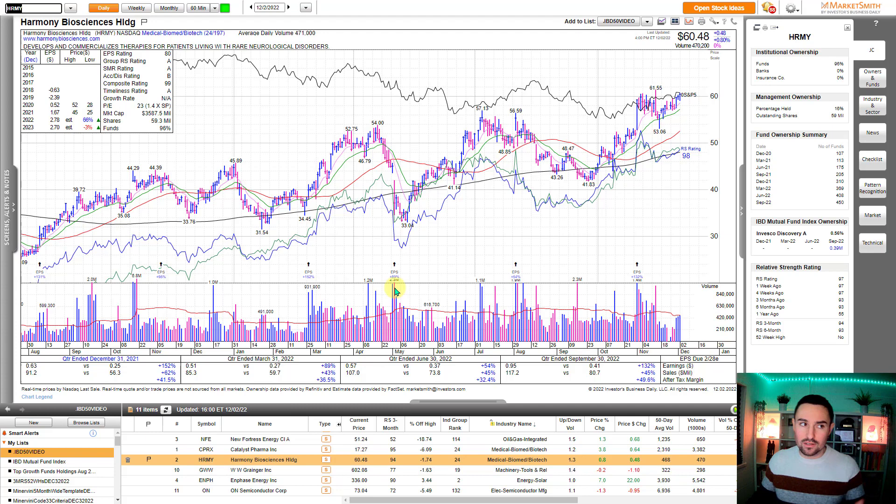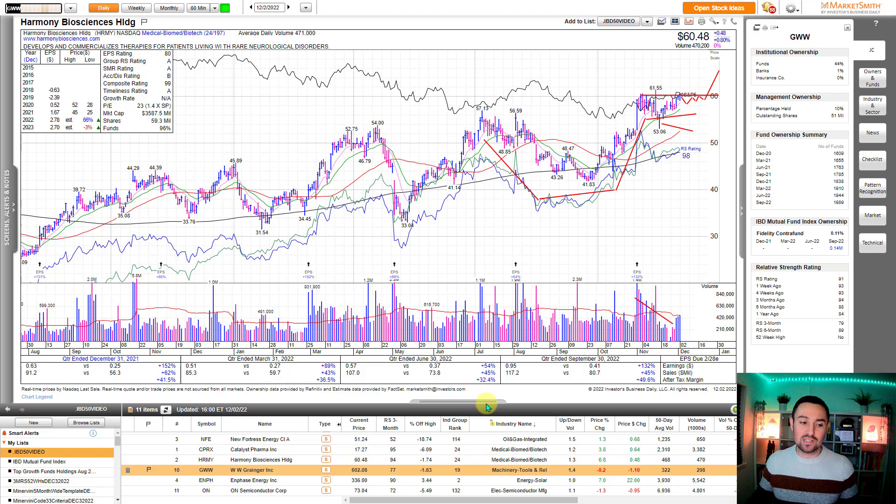Harmony Biosciences — another strong healthcare biotech-related stock. Potential cup and handle forming in here. Nice shakeout in the handle. I like to see this in the handle — see how you get that perfect shakeout underneath the 10/21 EMA, then a really strong recovery, now pushing back up. Volume dried up in there. Earnings triple digits most recent quarter. Sales plus 45%, margins accelerating as well relative to prior quarters. High quality growth fund initiating a position in Q3 of 2022. Can it just tighten up around $60? If this can just go sideways a little bit more, preferably a trigger bar on the 10/21 EMA. Strong area of the market.